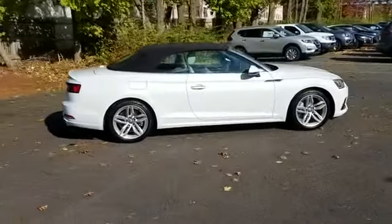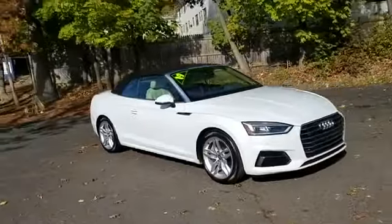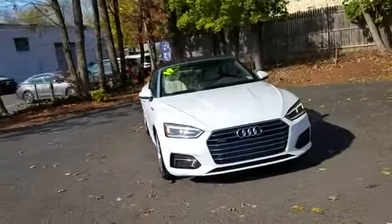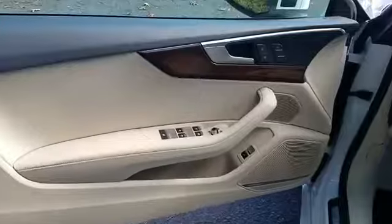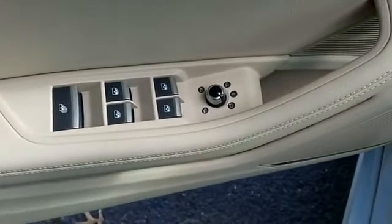such as navigation, side view mirrors with turn signals, backup camera, satellite radio, turbocharged engine, multi-zone air conditioning, blind spot monitor, and all-wheel drive.